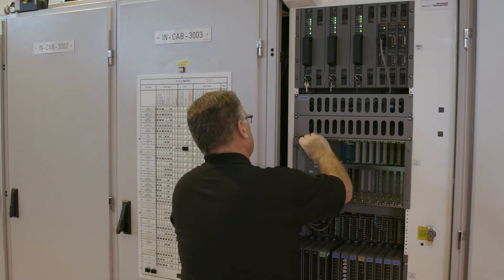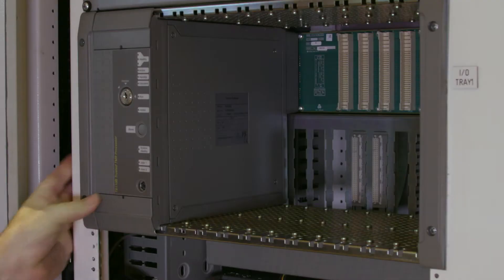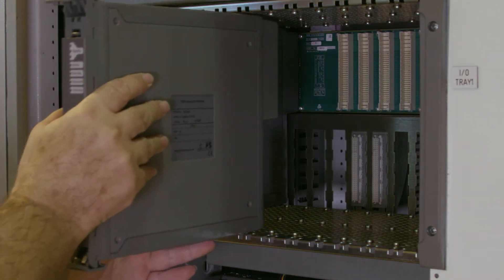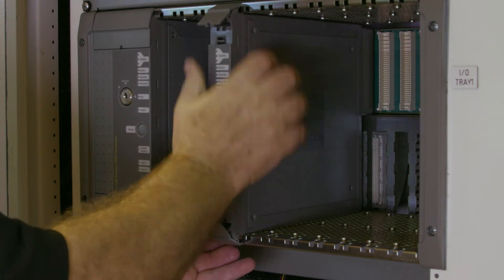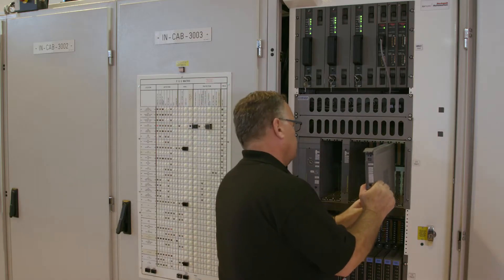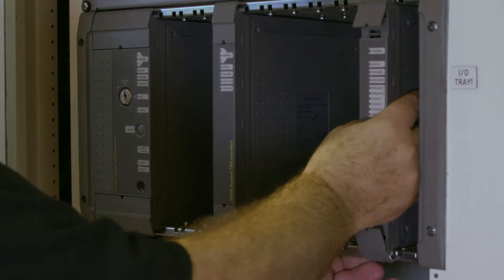The actual changeover process starts with the installation of the trusted processor, along with the Regent interface modules which will communicate with the Regent I/O. Next, the communications modules are installed.